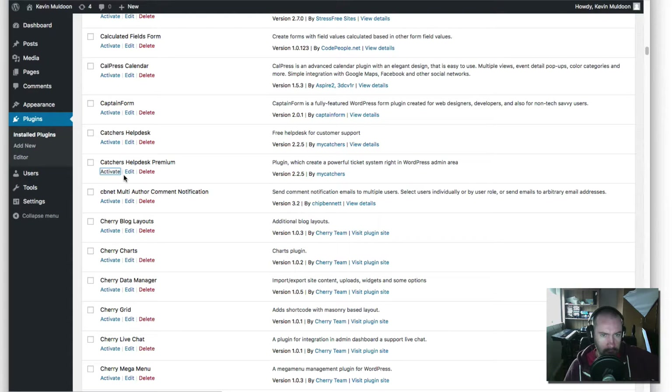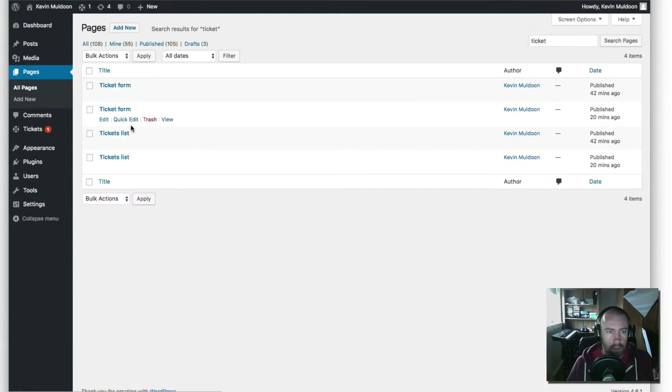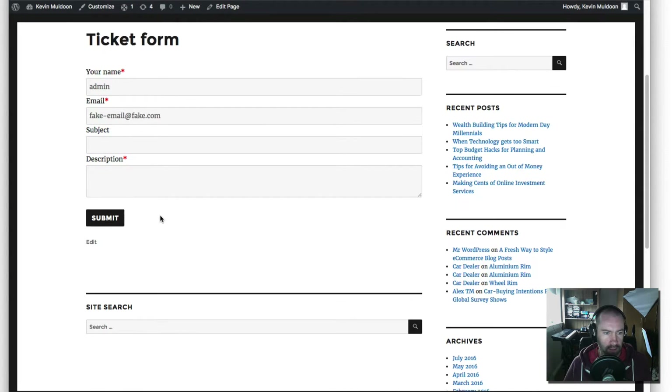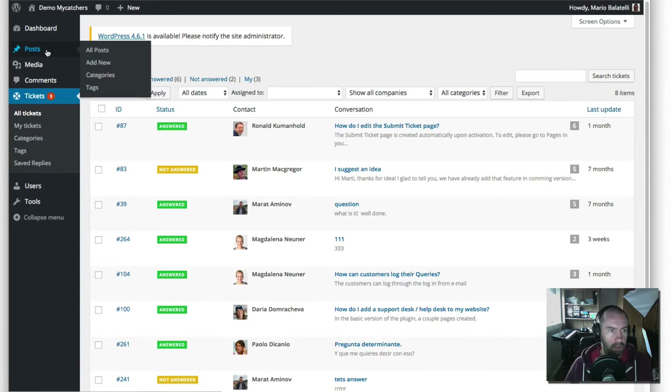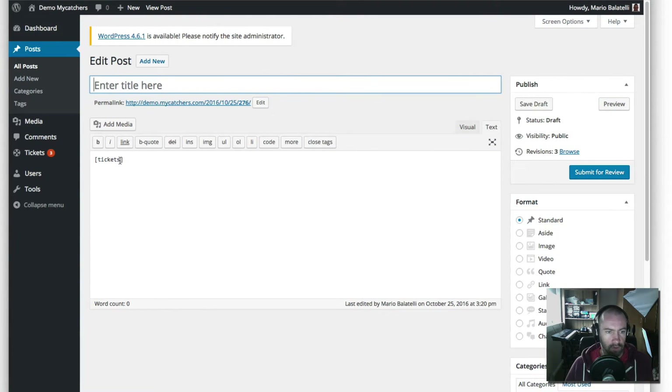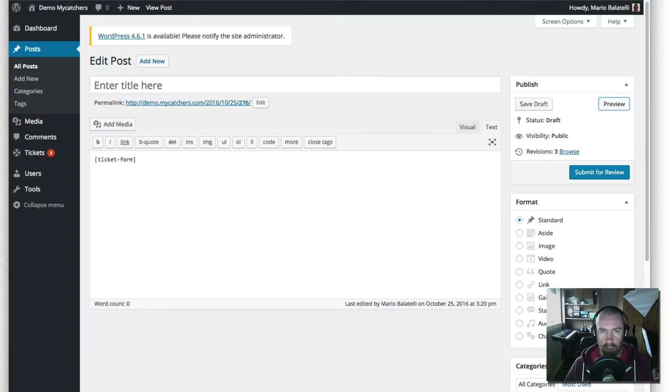I'll activate the premium version. It's prompting to create user pages. What it does is install two pages — ticket form and tickets list. The ticket form gives you a basic form to insert into a page. You can insert this shortcode into any page, and there is the form. That's all you have to do to insert the form into your page. Obviously on your own website, you'd be adding that to a contact page, support page, or something like that.